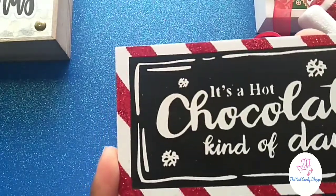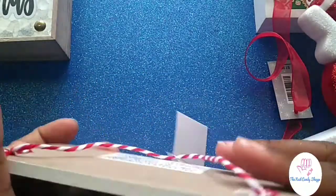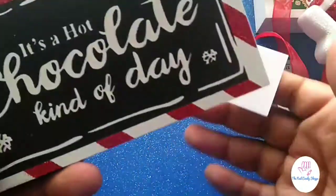I got this — it's a 'Hot Chocolate Kind of Day' sign. I'm not sure what I want to do with it but I just knew it was cute and it was on sale 50% off.